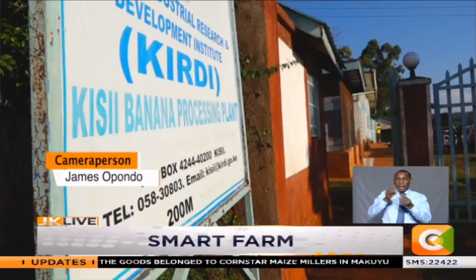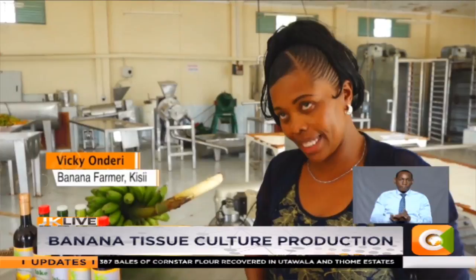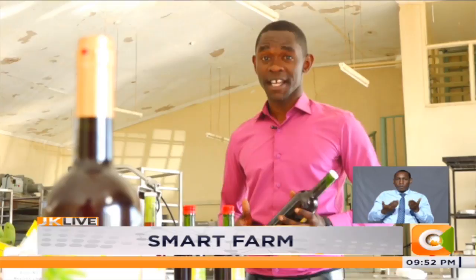In a bid to earn more from her produce, Vicky Onderi is now making banana wine using facilities at the Kenya Industrial Research Institute in Kisii. She notes this wine is very nutritious and goes for 1,000 shillings per bottle. She believes it is high time the country thinks about exporting more of such products. Thanks to the banana value addition, Vicky now has reason to toast her success, having increased her earnings by almost four times.